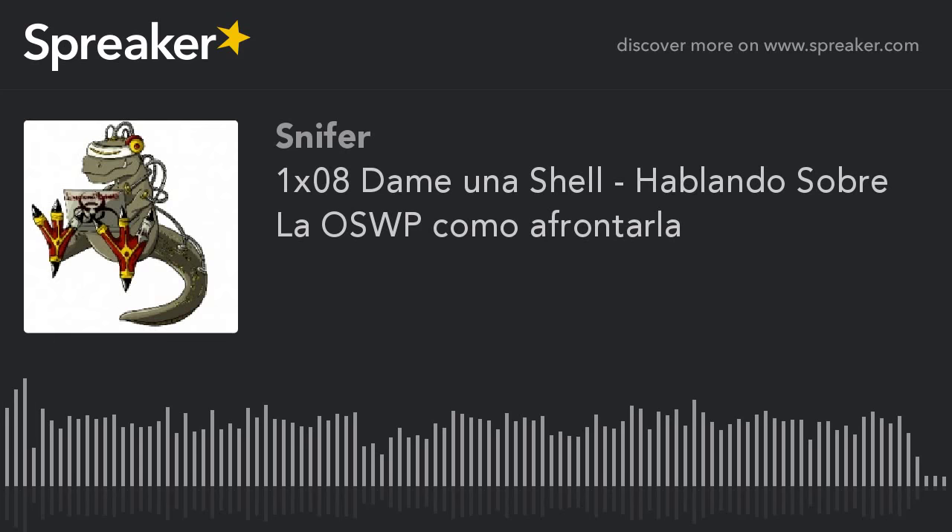Hola, ¿qué tal? Bienvenidos a este nuevo podcast de Damien Achele. Este es el segundo podcast en el cual abordamos un tema que no sea el resumen semanal, en el cual veremos cómo encarar la certificación OSWP en la versión larga Offensive Security Wireless Pentesting. Pero de aquí en adelante lo vamos a llamar como OSWP.